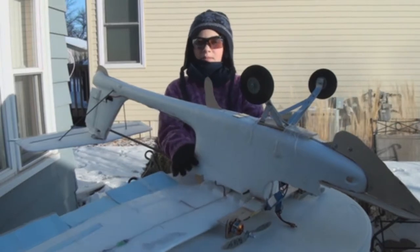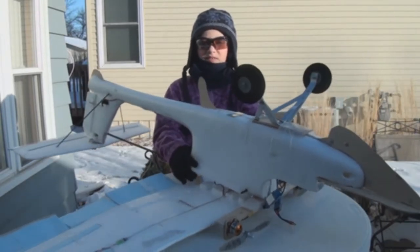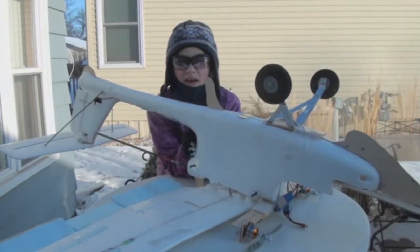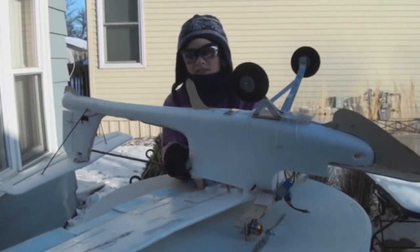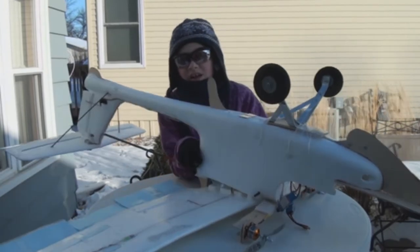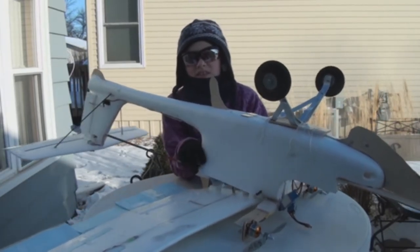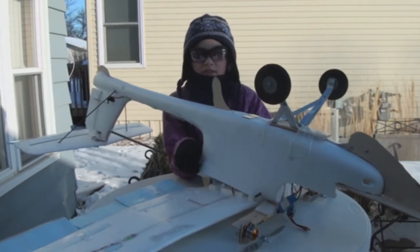A few months ago our paper ran an article about the lack of rain we've received, and how the communities in the area get their water from the river — and the river was low. They had photojournalists come take a picture from the bridge, and we don't think it was a very good representation of the drought. So we took our Skywalker out and took our own picture, and here are some examples of that.